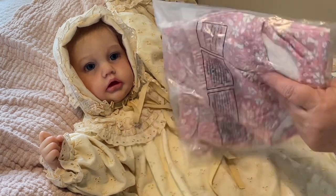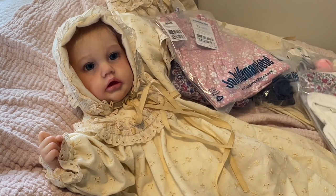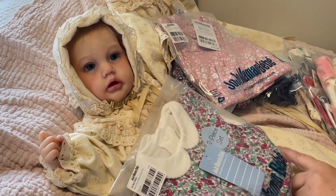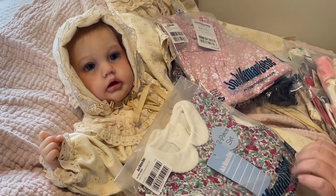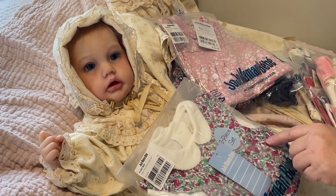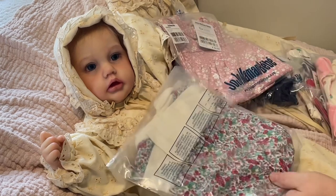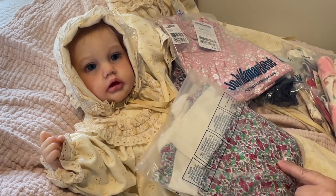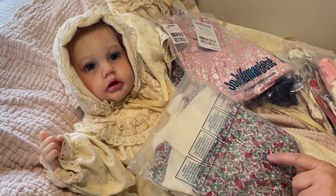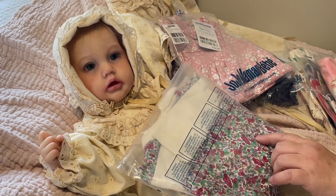This is a dress with a diaper cover — so cute. And then this is more for Christmas. It's a corded dress with a bodysuit underneath and a diaper cover, in like cranberry, a dark orange, greens, and little brown. It almost looks like acorns — it's a really beautiful print.